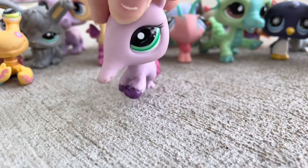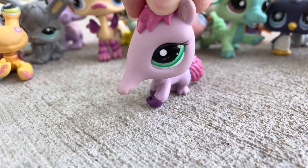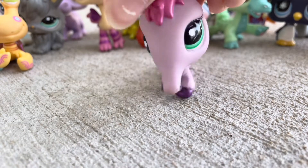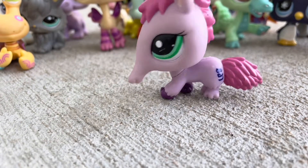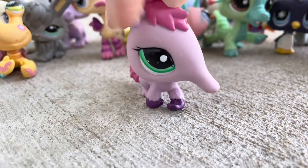Next up is this ant eater. I absolutely love ant eaters — now I have two. Unfortunately I only have two, but I really love this one. I want the brown one too, because that one is probably one of my favorites. But yeah — another purple pet.